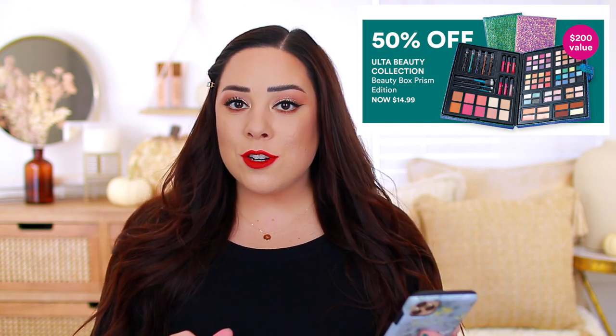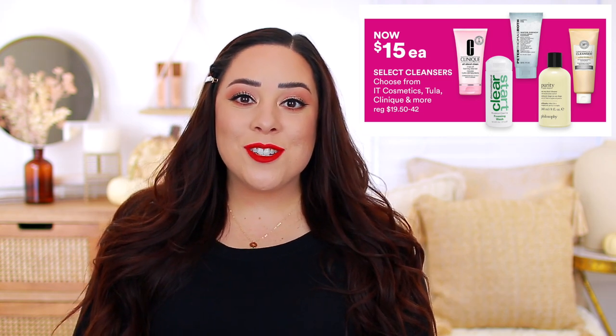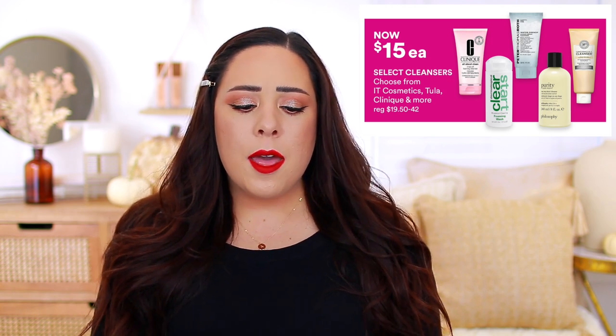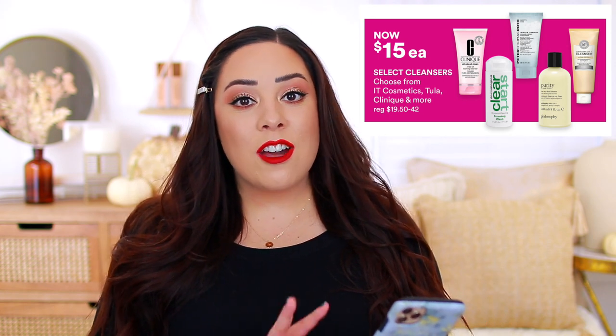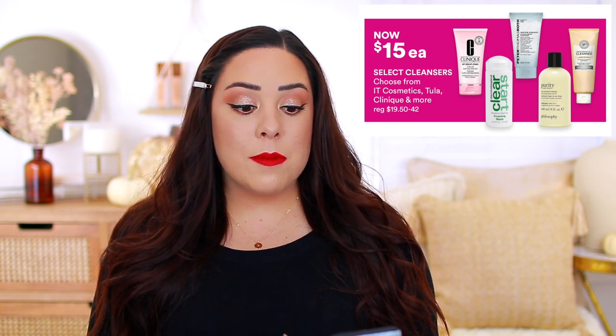Ulta Beauty does have a Beauty Box Prism Edition. It's normally $30, but it's going to be on sale for $14.99, and it is a $200 value. These aren't for everyone, but if you're someone who tends to like these larger kits or you like to give them as gifts, that might be a great deal for you. They're also going to have $15 face cleansers — select cleansers from It Cosmetics, Tula, Clinique, Dermalogica, and Philosophy. I really like that Dermalogica Clear Start Face Cleanser. I've been wanting to try that It Cosmetics Confidence in a Cleanser — have you guys tried it? I really like the Confidence in an Eye Cream, so I've been curious about more products from that line.